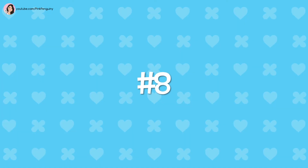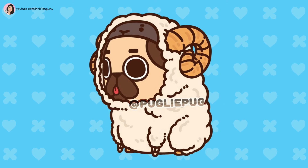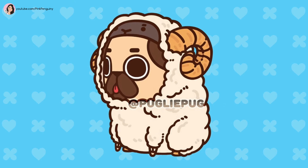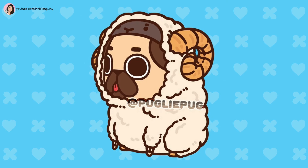Number 8: Ram or sheep? What do you think? This outfit is a fluffy super cute white sheep or ram, with curled horns and an adorable grey face.